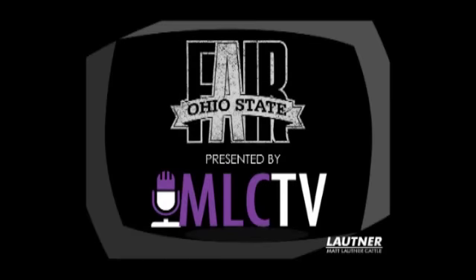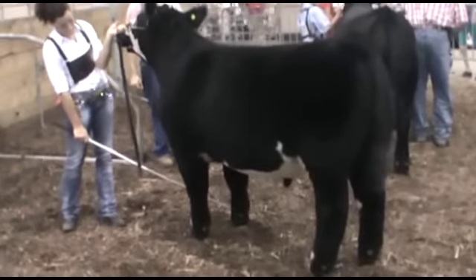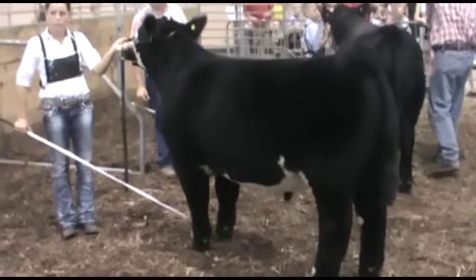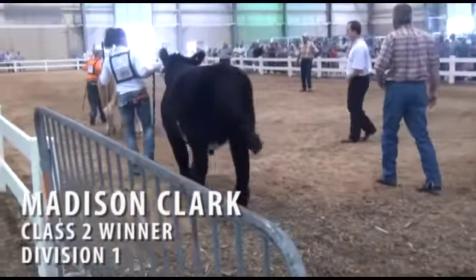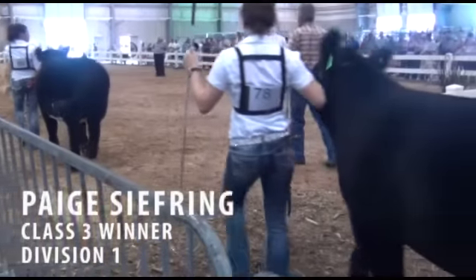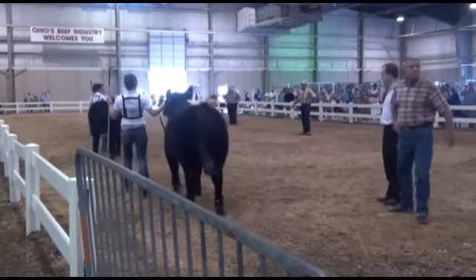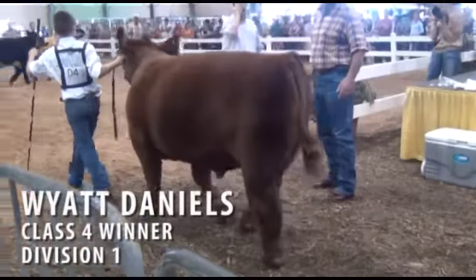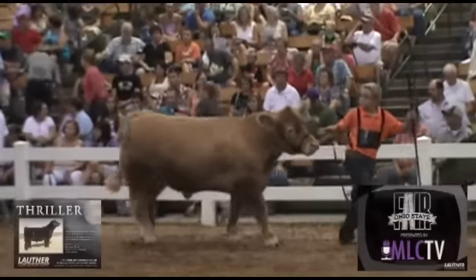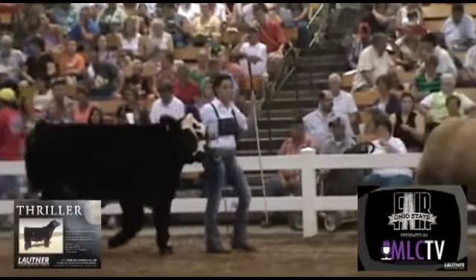This is Matt Lautner coming to you from the Ohio State Fair. We are videoing the Champion Division 1 crossbred steer drive. There were four classes within this division. Here's class one on screen. Madison Clark was the class two winner.